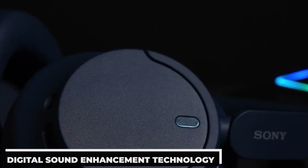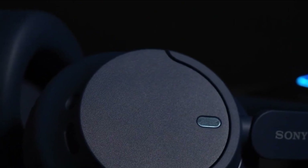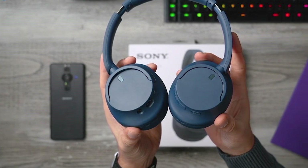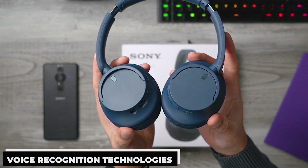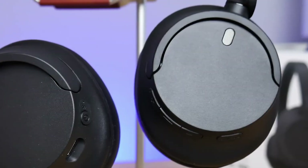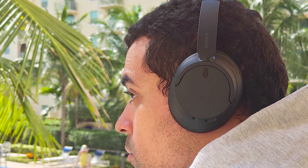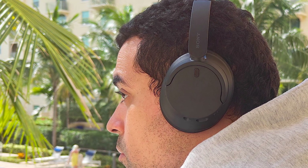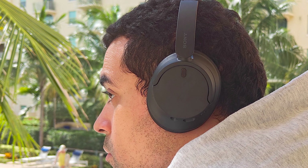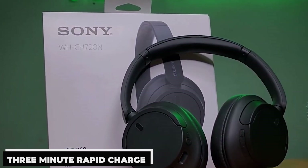The Sony WH-CH 720N features digital sound enhancement technology and strong drivers, reproducing rich bass, clear highs, and astounding clarity. It also features precise voice recognition technology, making clear, hands-free calling possible — which is quite uncommon in reasonably priced headphones. The ergonomic design and lightweight nature of the WH-CH 720N make it pleasant to wear, especially for extended periods of time. With up to 35 hours of playback on a single charge and a 3-minute rapid charge giving an additional hour of playback, the battery is impressively long-lasting.